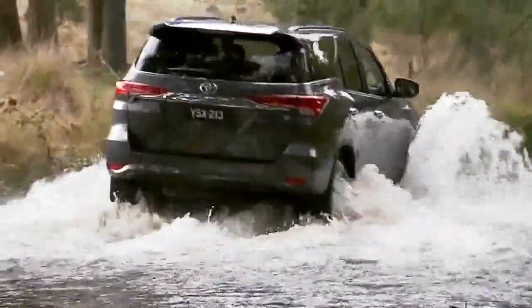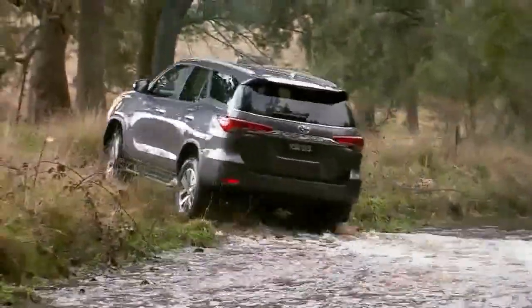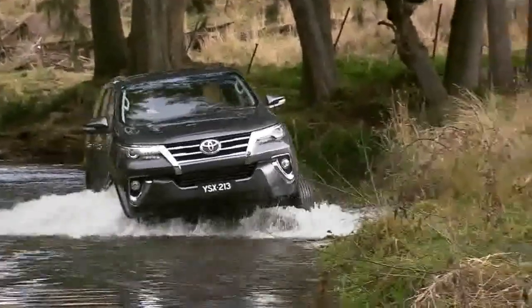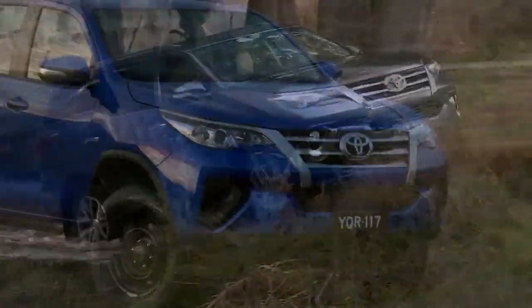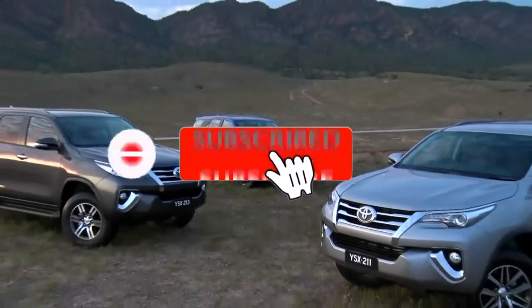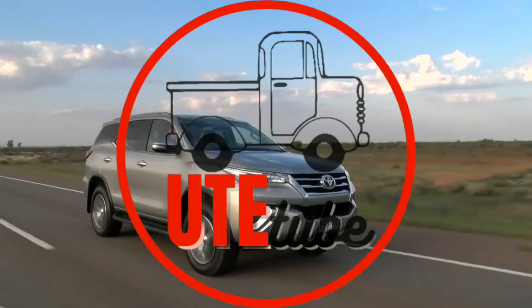In conclusion, the 2023 Toyota Fortuner is a well-rounded SUV that offers a perfect combination of style, comfort, performance, and safety. Whether you're looking for a family car or just something to take you on weekend adventures, the Fortuner is definitely worth considering. I hope you enjoyed this video — be sure to hit that like button and don't forget to subscribe for more car content. Thanks for watching.